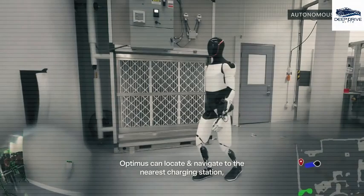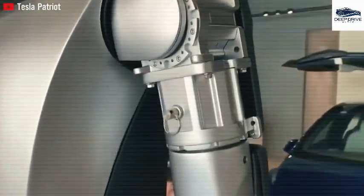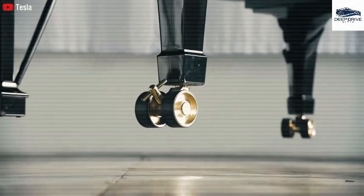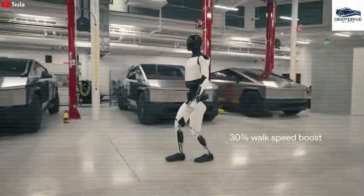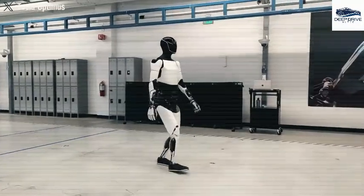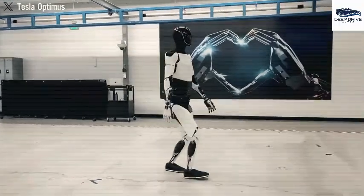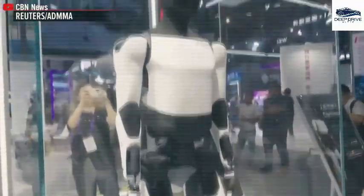Elon Musk's previous successes in efficiently scaling production with electric vehicles provide a strong foundation for confidence in Tesla's capability to achieve mass production of Optimus. Tesla's rapid advancements in humanoid robotics stand in stark contrast to the challenges faced by Boston Dynamics, which has grappled with mass production for nearly a decade, accentuating Tesla's distinct competitive advantage within the robotics market.